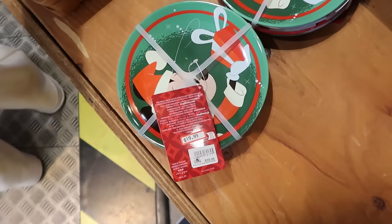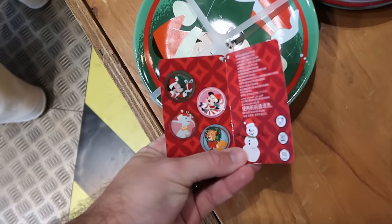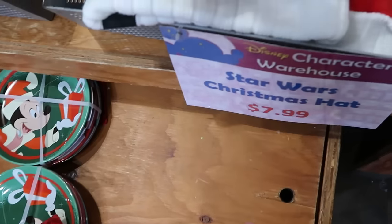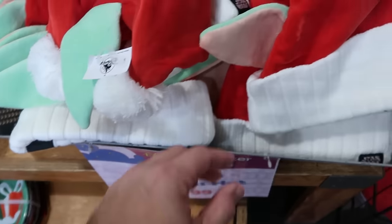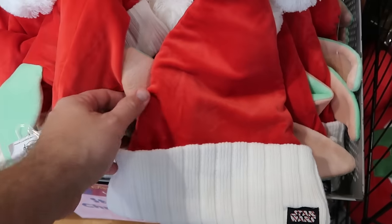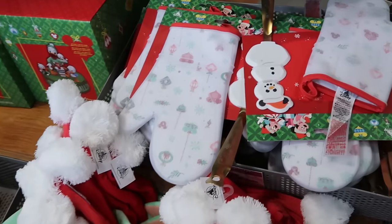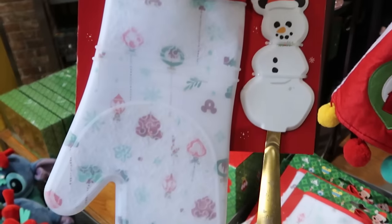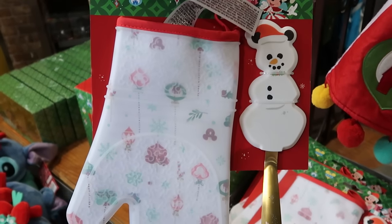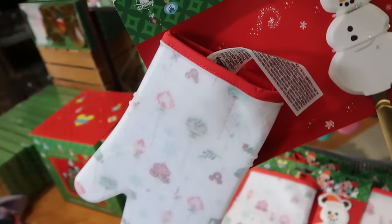They have some brand new ceramic dishes — smaller saucer sizes. You get Mickey, Minnie, Simba, and Dumbo. This set is $20 marked down from $40. They still have some of those Christmas Star Wars hats — great quality, knitted material with Star Wars and Grogu's ears. These are $7.99 from $30. They also have nice kitchen sets with a silicone oven mitt, a snowman wearing a Santa hat with Mickey ears, and a spatula with gold accents — $14.99.